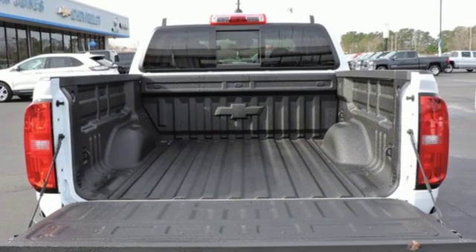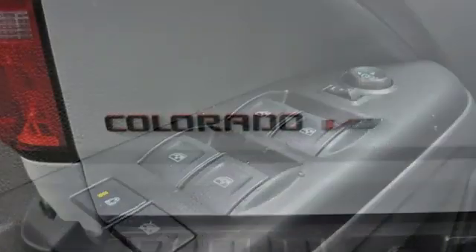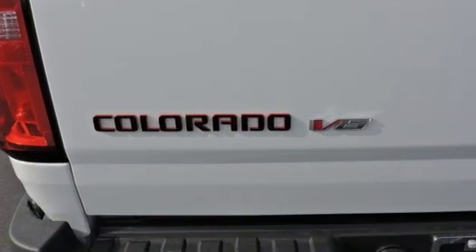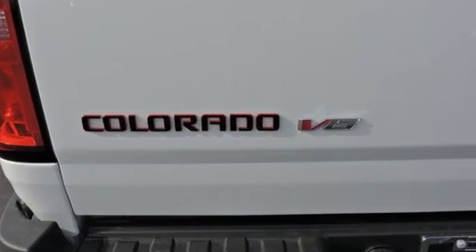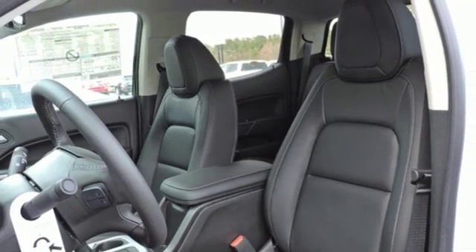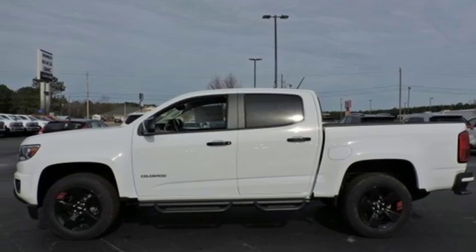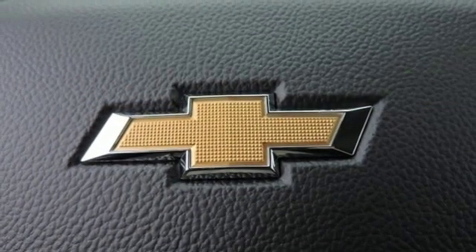It boasts an impressive list of features like these: integrated navigation system with voice activation, power heated mirrors, front heated leather bucket seats, rear parking sensors, Wi-Fi hotspot, heated steering wheel, V6 engine, active grill shutters, gas pressurized shocks, and automatic transmission.